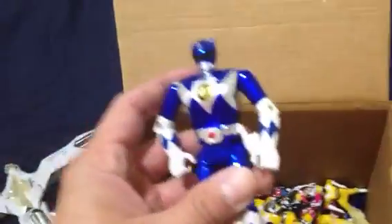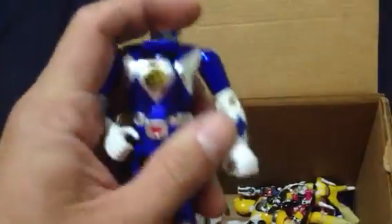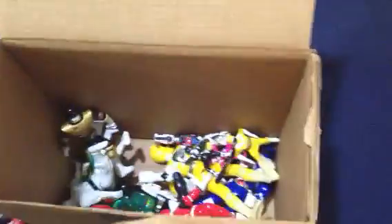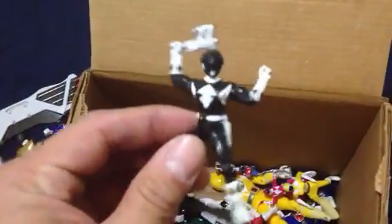We got this metallic Blue Ranger. I think this one morphs into Billy if you put the head back — yeah, it does. You can see right there. But I think this is based off of the Power Rangers movie — it's a metallic color. We got another one. We got a lot of these little pre-posed figures. We got the Black Ranger there. We got a half-built little... I don't even know — is this even a Megazord?